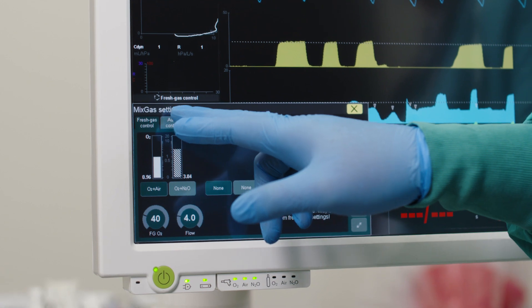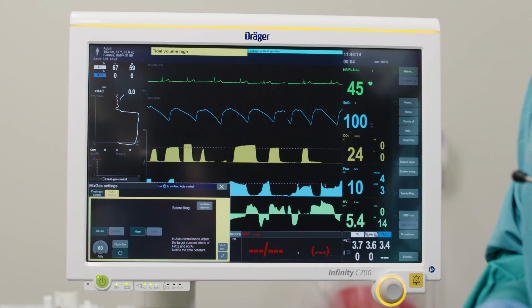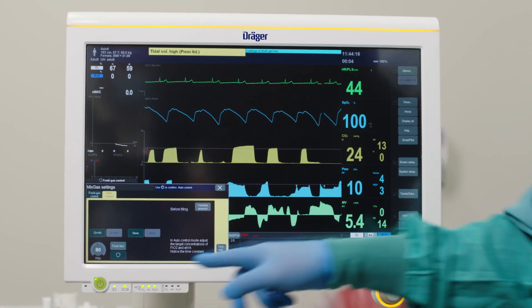In clinical medicine, there really is no scenario I can even envision where the closed circuit would be inferior to a semi-closed circuit machine. So the Zeus IE, with the capability of going into closed circuit mode quickly, is really the ideal scenario for every clinical case.